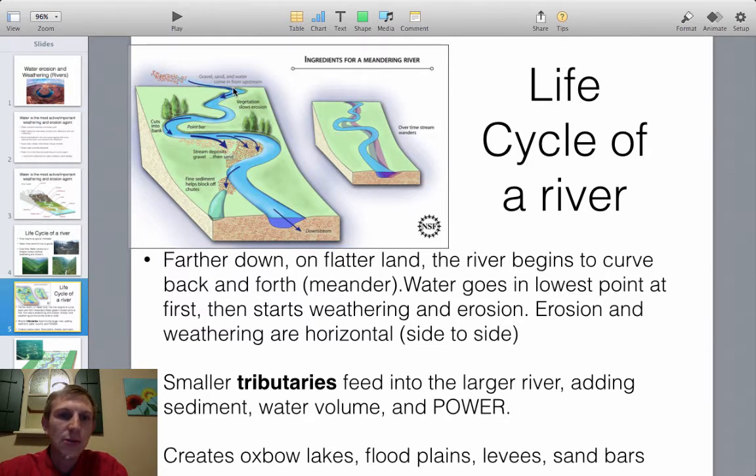Looking more closely at a curving river farther downstream: where the water hits the outer edge of a curve, it cuts heavily into that bank — a lot of weathering and erosion occurs there. Water moves faster on the outside of curves and slower on the inside curves, so we get deposition on the inside, forming point bars that grow farther and farther out.